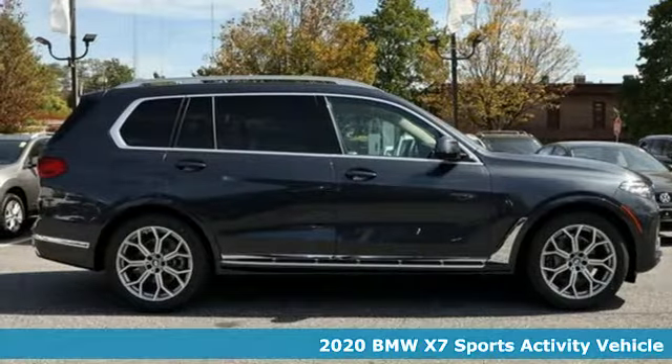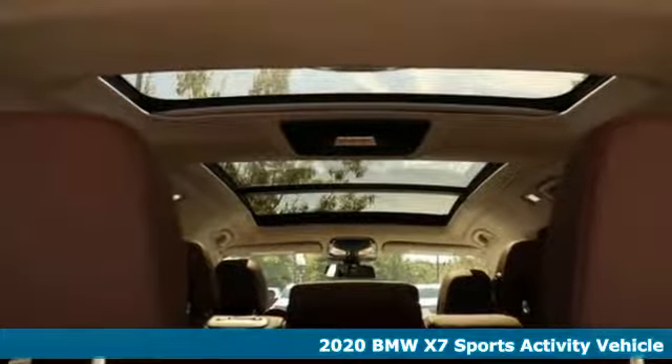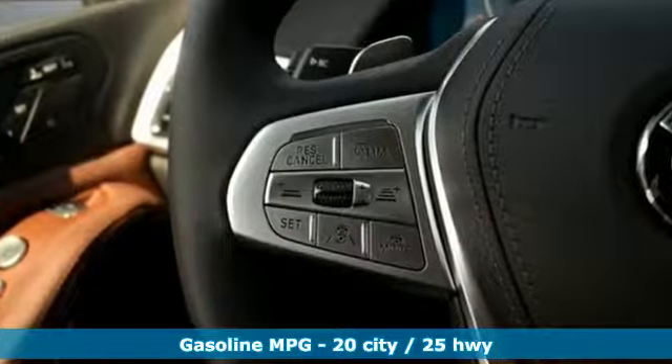Here's a new 2020 BMW X7, the embodiment of all the tastefulness, quality and rich history BMW has to offer in one big body. It boasts an impressive list of features like these.